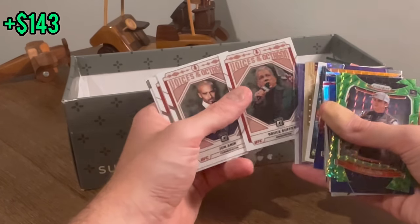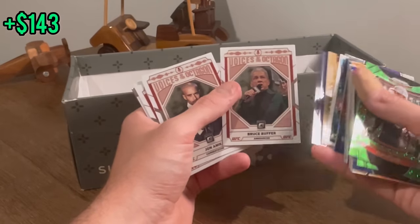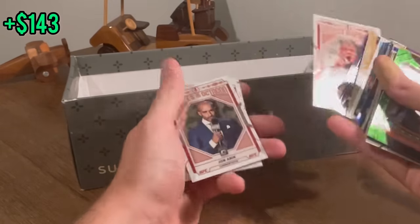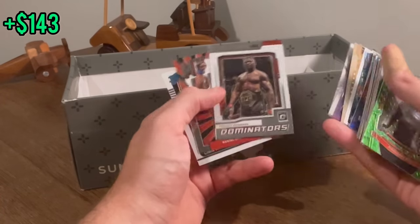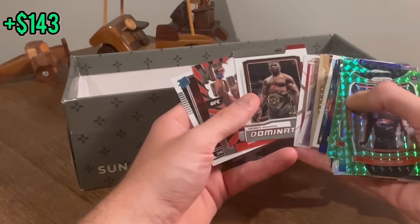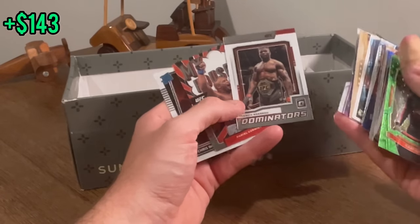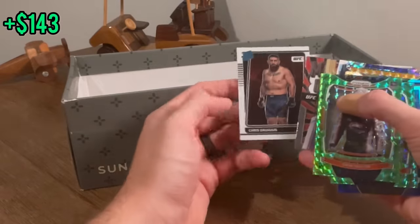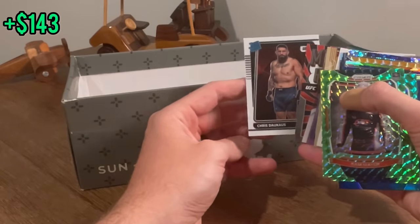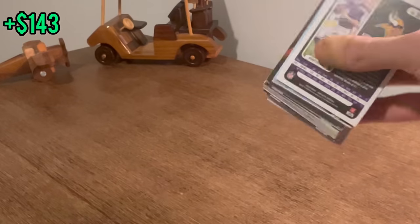Voices of the Octagon — that's cool. Maybe we'll get a Joe Rogan Voices of the Octagon insert. I know Hasbulla was a big case hit for this year's UFC cards for Optic — or wait, was that Prism? That may have been Prism. Francis Ngannou. Daniel Cormier. That's a cool card. Chris Dacus maybe. And this is the last of the cards.